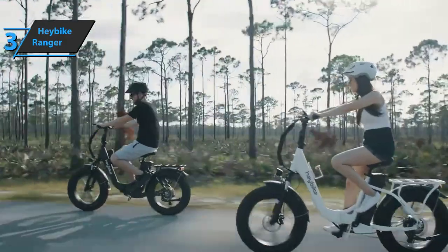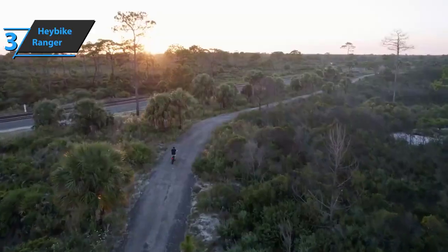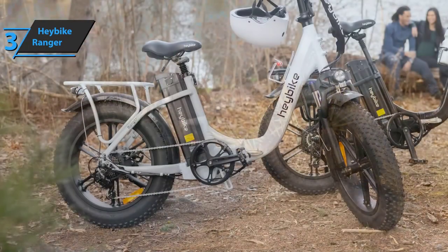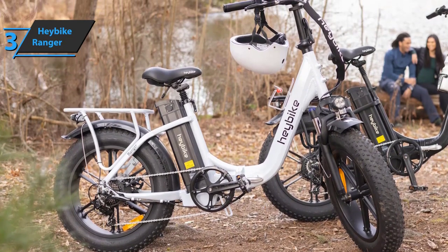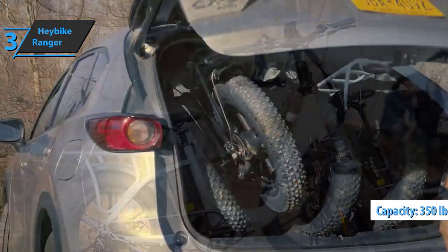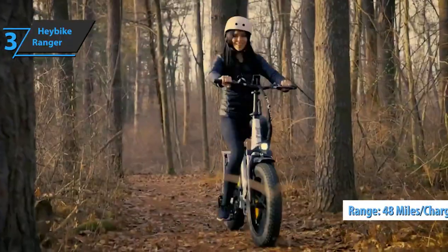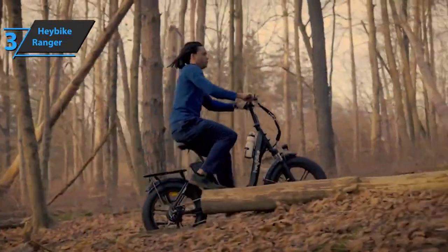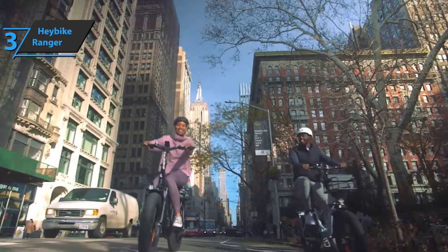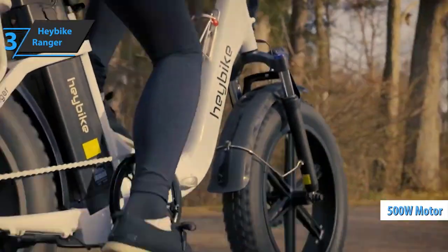Diving into the details, this fat-tire bike has a collapsible construction with 20-inch by 4-inch tires. The Ranger is suitable for riders between 5'3" and 6'3". It is not exactly featherweight, weighing 70 pounds, but it has an impressive load capacity of up to 350 pounds. In terms of battery technology, the Haybike Ranger has a massive battery that provides a range of up to 48 miles in pedal assist mode, making it a very reliable bike for regular commutes as well as off-road adventures. The battery takes about 5 to 6 hours to fully charge.